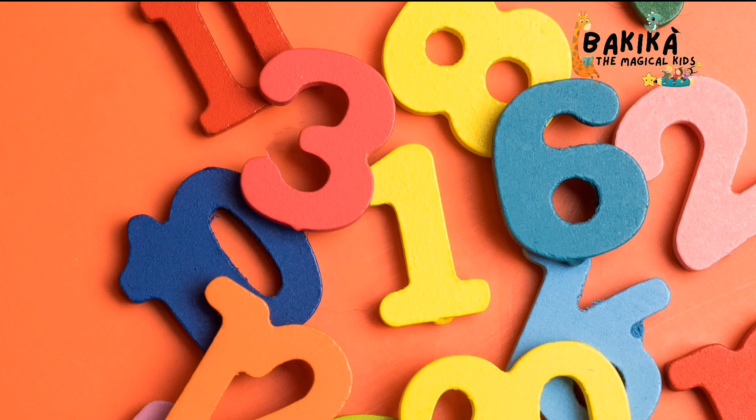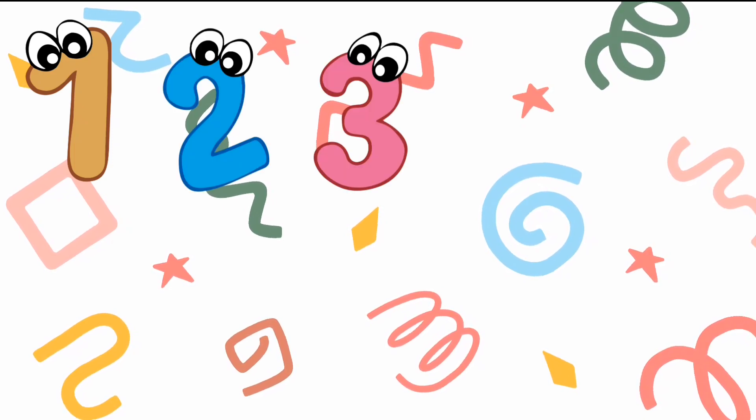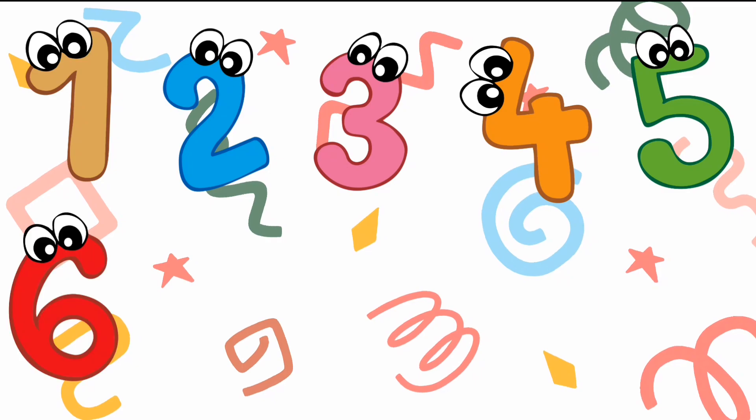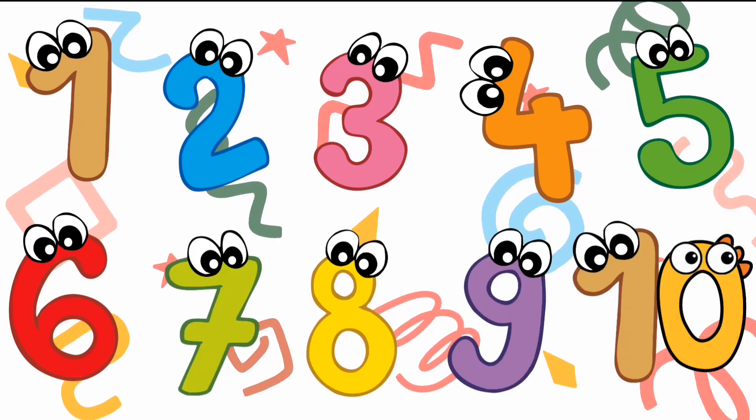Say the numbers from one to ten loudly along with me. One. Two. Three. Four. Five. Six. Seven. Eight. Nine. Ten.